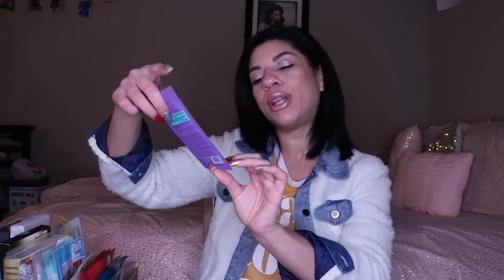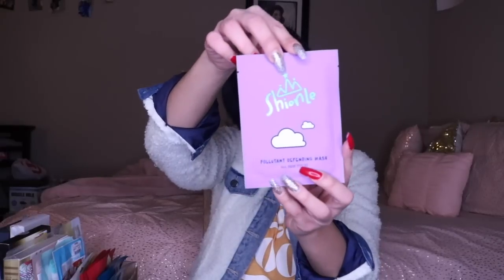We got the Chanel Pollutant Defending Mask. I actually like anti-pollution masks, but I kind of like doing those more in the summertime. I feel like in the summer you're out at barbecues and things like that — that's when your skin gets filled with more pollution. In the wintertime you're staying indoors, so you don't really need that one as much.